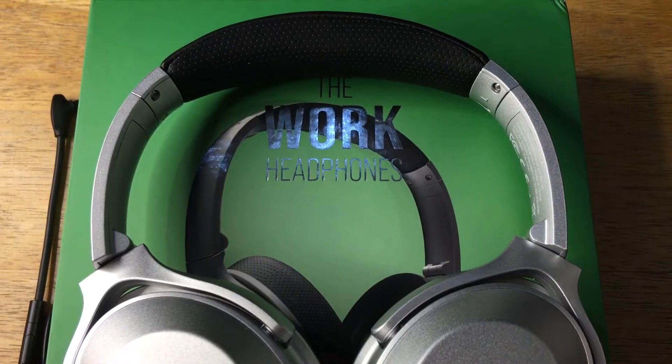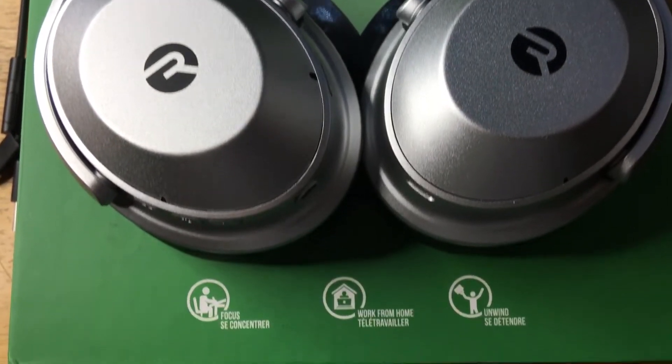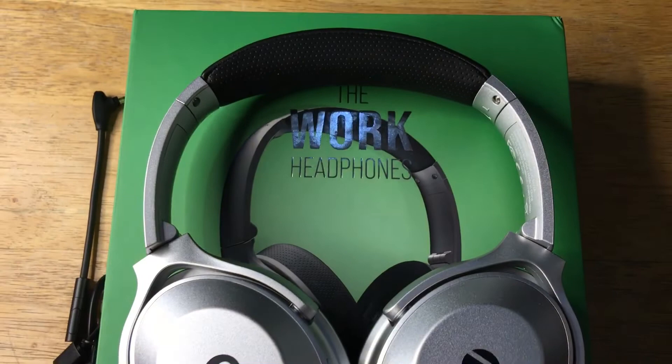Hi, this is Chris, 24K on Instagram, 24K on Twitter, and 24K underscore lifestyle on TikTok. Today we're showing off the Raycon The Work headphones.